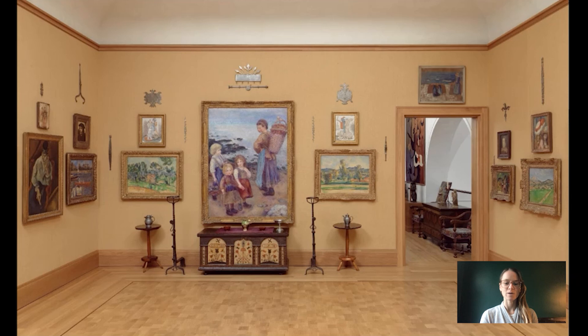Hi everybody, welcome to Barnes Takeout. I'm Robin Creran, Collections Research Coordinator at the Barnes Foundation. Today I'm going to talk to you about this chest on the east wall of room 14.